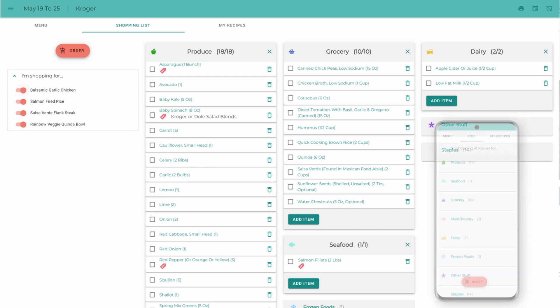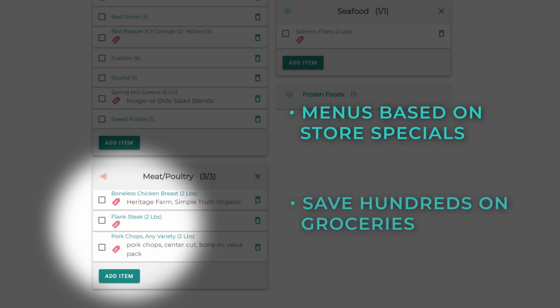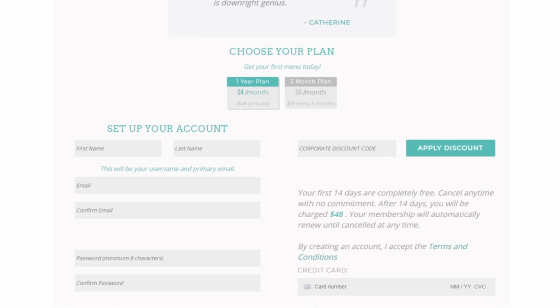Your menu is based on the weekly specials at your local grocery store, helping you save hundreds of dollars a year on your groceries. Getting started is easy — just sign up for a free 14-day trial, select your subscription term, and set up your account.